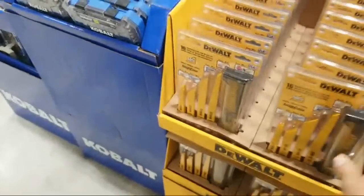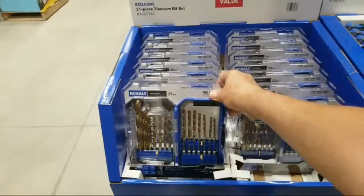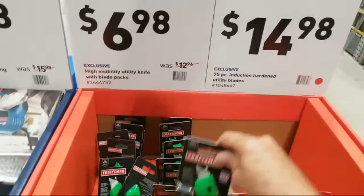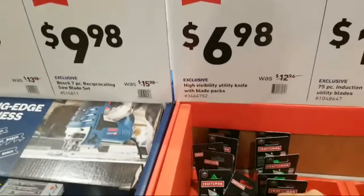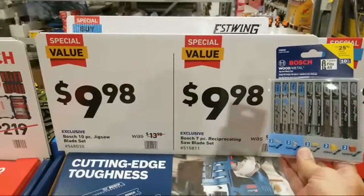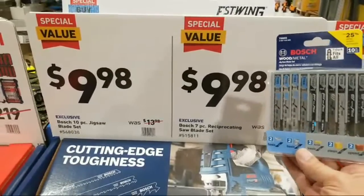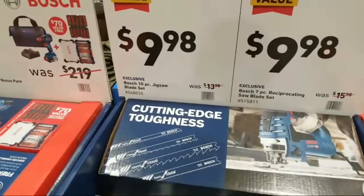There's a 21-piece titanium set for $19.98 and a high-visibility utility knife with blade packs for $6.98. These jigsaw blade packs at $9.98 are a great price — they were $13-$14 when they first came in, and a lot of people really like these. I picked up a box and it's in my kit with my jigsaw right now.